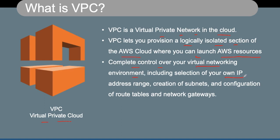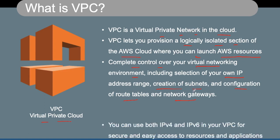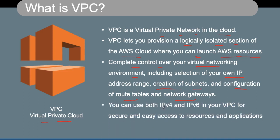That control includes your IP address range, creation of subnets, and configuration of route tables and network gateways. You can define what instances you want to keep open to the public internet and what instances you want to keep private, not accessible from the internet — all within your VPC. We can use both IPv4 and IPv6 in our VPC for secure and easy access to resources and applications.